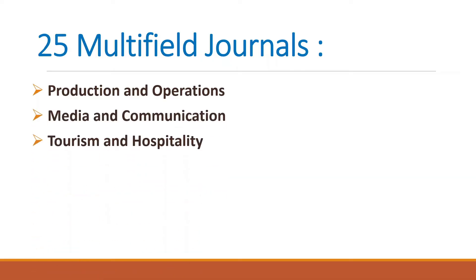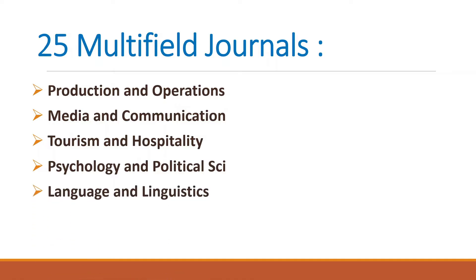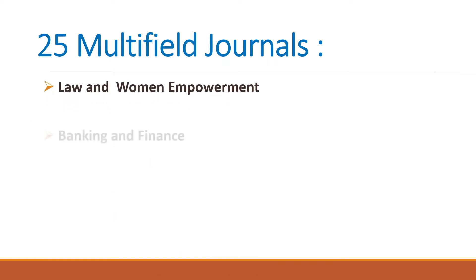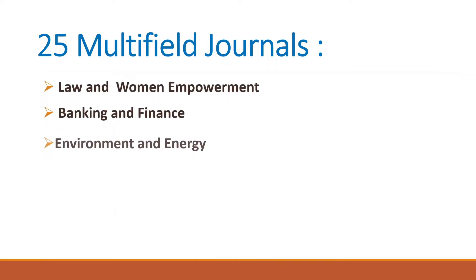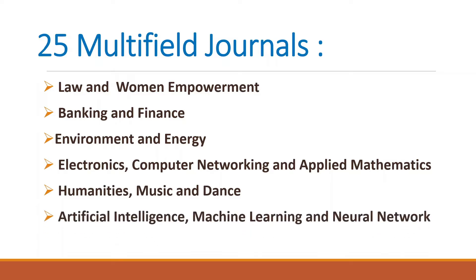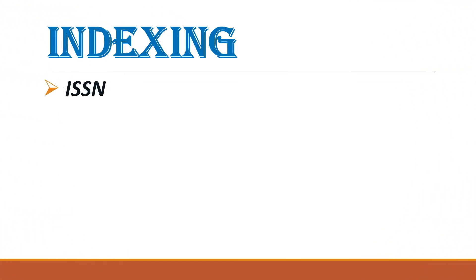The journals also cover media and communication, tourism and hospitality, psychology and political science, language and linguistics, education and educational policies, law and women empowerment, banking and finance, environmental and energy conservation, electronic communication networking and applied mathematics, humanities, music and dance, artificial intelligence, machine learning and neural networks, and lastly multidisciplinary studies.